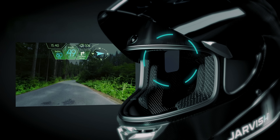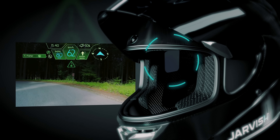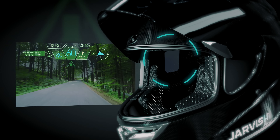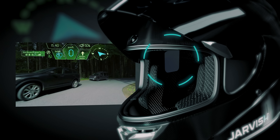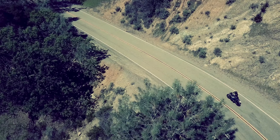The JarvisX AR Helmet is made out of a lightweight, aerodynamic, polycarbonate carbon fiber shell with built-in wide-angle 2K front and rear cameras that offer a 360-degree view, and the industry's first voice-activated retractable heads-up display. The JarvisX AR Helmet connects to your smartphone via Bluetooth.